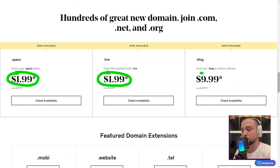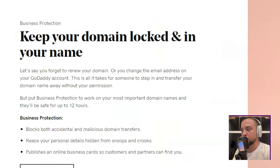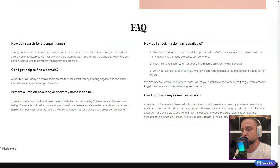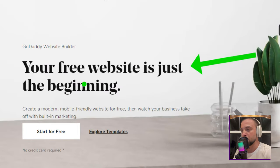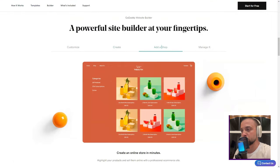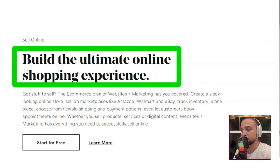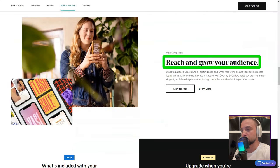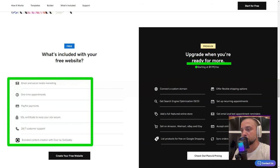Now onto the building process. Before diving into templates, I had to sign up — a minor inconvenience, but worth it. The launch wizard quizzed me on my site's purpose and desired name. For my writer's heart, it suggested a typewriter-themed template. With over 100 templates, there's something for everyone. The interface is clean and intuitive. Social media integration, SEO settings, and more were just a click away.